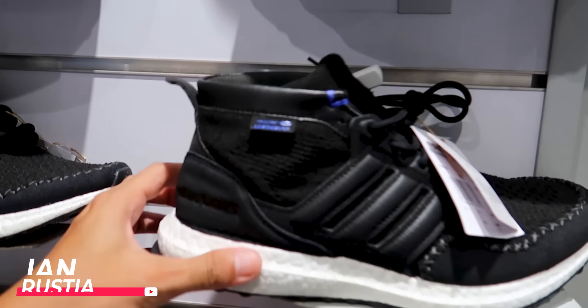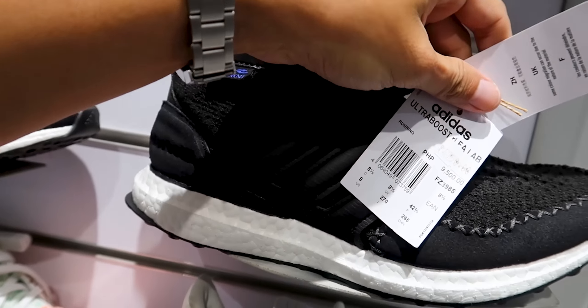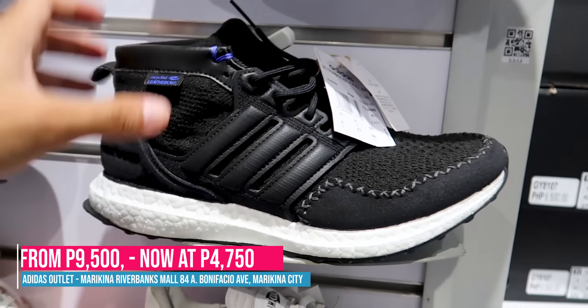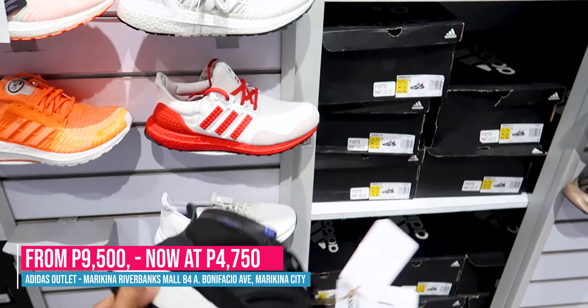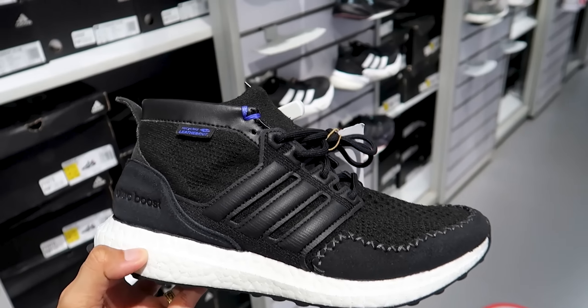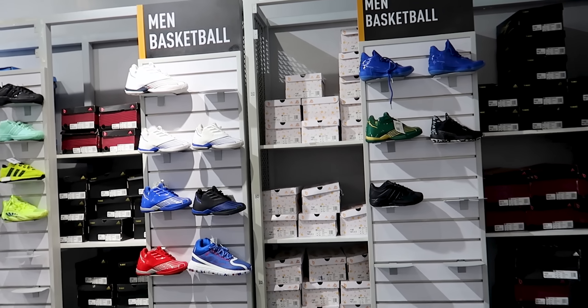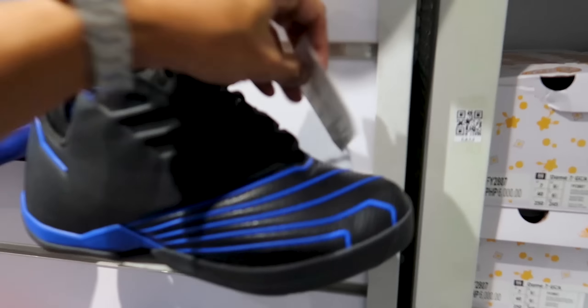Alright, there's also the Ultra Boost Arang Mid — it's a bit of a high cut. This one is 50% off — originally 9,500, now 4,750. I like this one because it's high cut and it's simple black and white. Now let's check the men's basketball shoes — the T-Mac models over here.